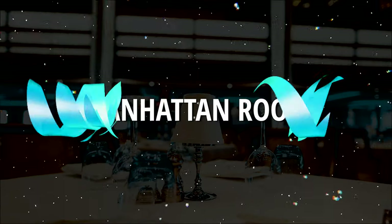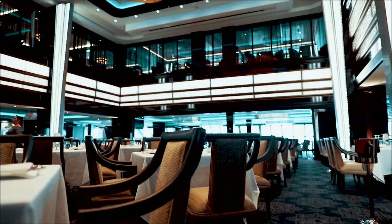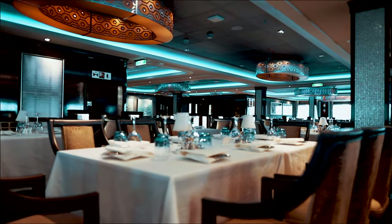Imagine cruising the way you want to with no schedule to follow. Norwegian Cruise Line allows you to do that with freestyle cruising — just pop into the Manhattan Room without a reservation and have dinner when you choose.